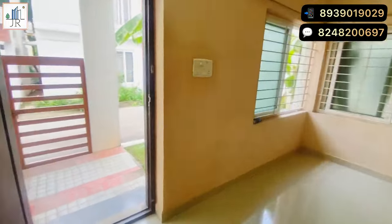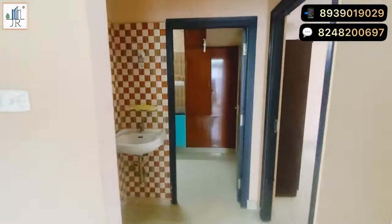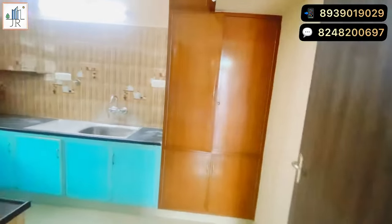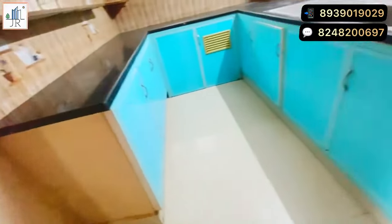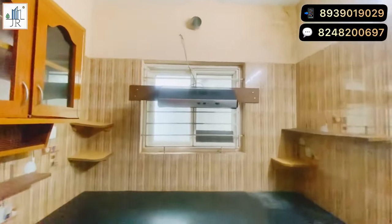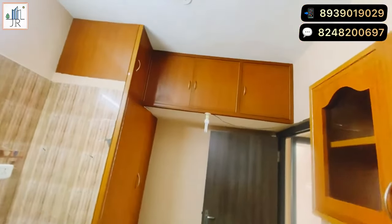For complete details of the villa, please check the video description. Here is the modular kitchen, which is provided with a chimney and other fittings. Good storage space is also provided in the kitchen.